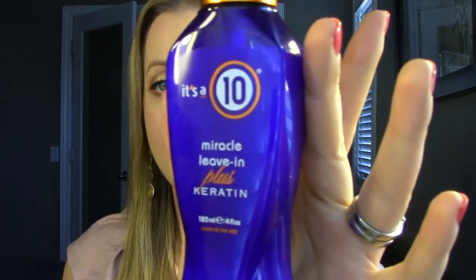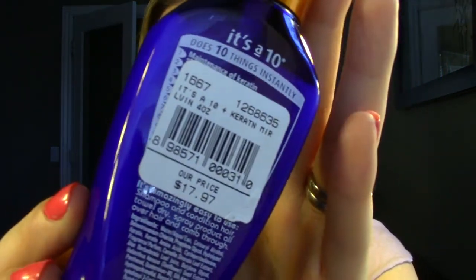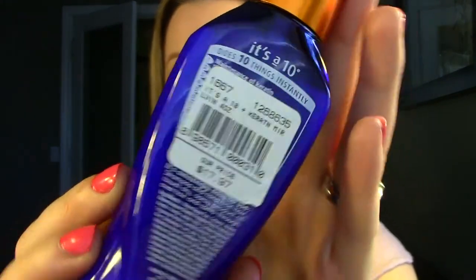The other thing I scored at Nordstrom Rack was a hair product I've heard about a lot on YouTube — It's a 10 Miracle Leave-In Plus Keratin. It's a leave-in spray treatment that helps you comb through your hair, leaves it feeling soft, and is supposed to do 10 different things. I got it for $17.97, and everywhere else I looked it was over $20. Not a huge savings but enough to get it at Nordstrom Rack rather than Walgreens.